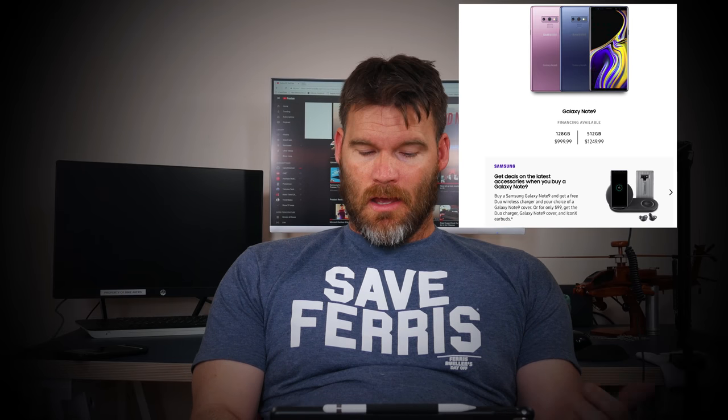Starting with Samsung's own website: if you're not familiar with the Note 9, there are two models right now — the 128 gigabyte and the 512 gigabyte. One has 6 gigabytes of RAM and the other has 8. There are reviews out there if you want to check those out. If you buy directly from Samsung unlocked, you pay full price: $999 for the 128 gigabyte and $1,249 for the 512 gigabyte.